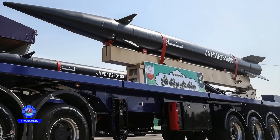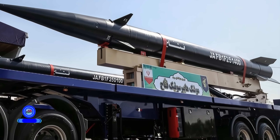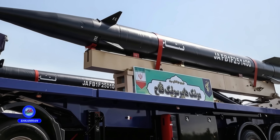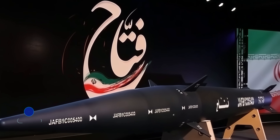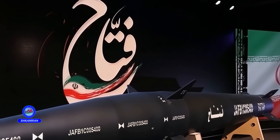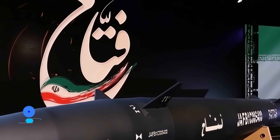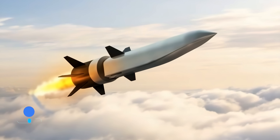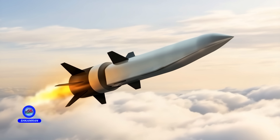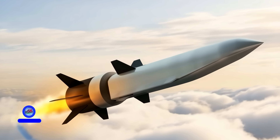Hello to all enthusiasts of advanced military technologies. Today, we introduce you to one of Iran's most astonishing defense achievements: the FATA hypersonic missile, a weapon that has changed the entire regional security equation. Do you want to know how this missile can bypass the most advanced defense shields at Mach 15 speed? Stay with me and get familiar with the amazing technology of the FATA missile.